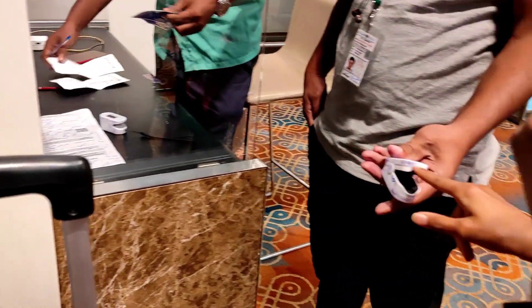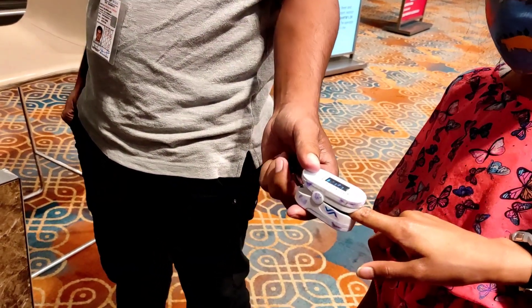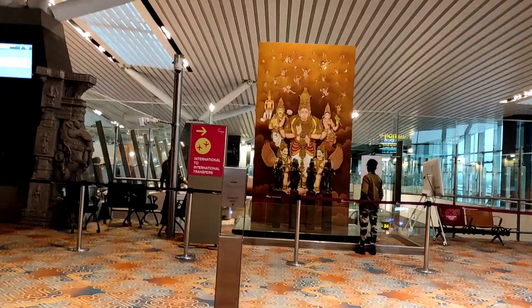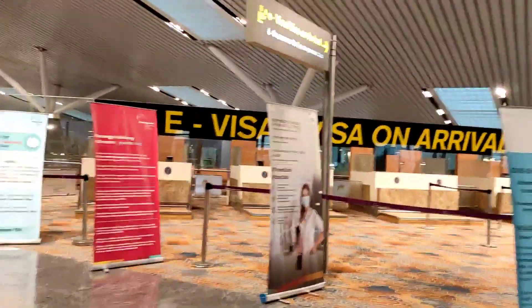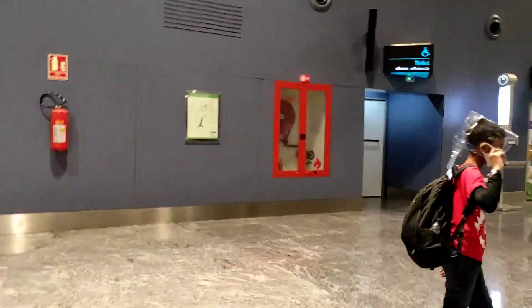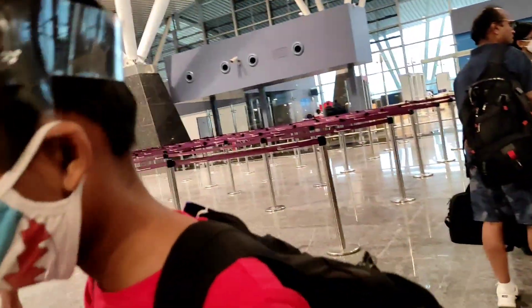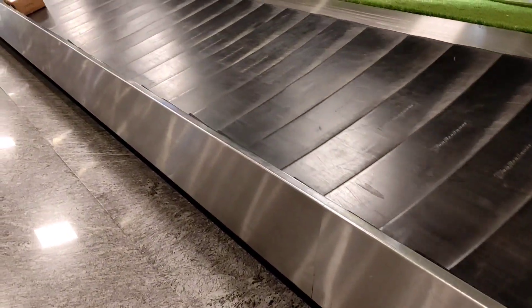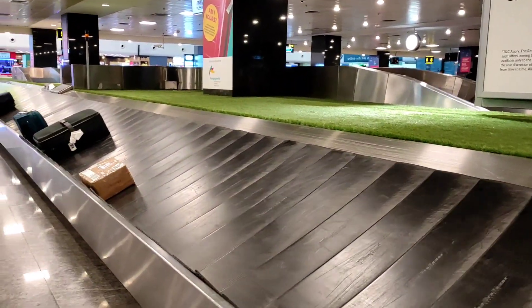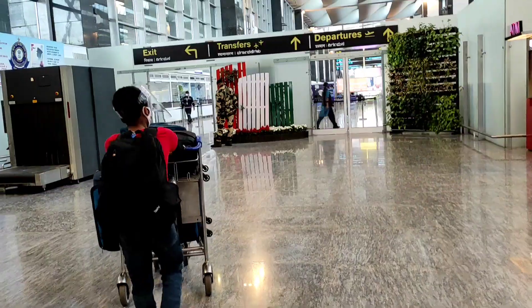For the PCR test, many vendors offer it for travel, but I feel Boots is the best and most convenient place. Before taking the test, make sure you carry your passport and book your appointment through the Boots website. Your name and passport number should exactly match your passport. The test must be taken within 72 hours of your flight time, and the report will arrive within 24 to 48 hours, giving you plenty of time to resolve any issues. Reports are emailed — no need to collect them from Boots.